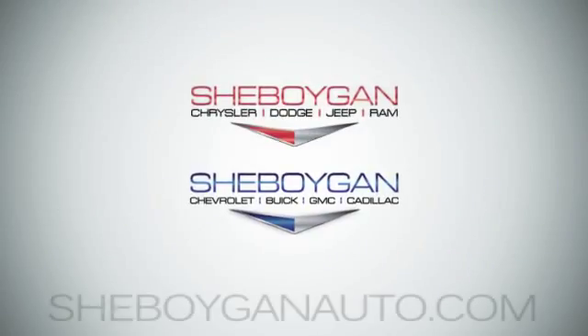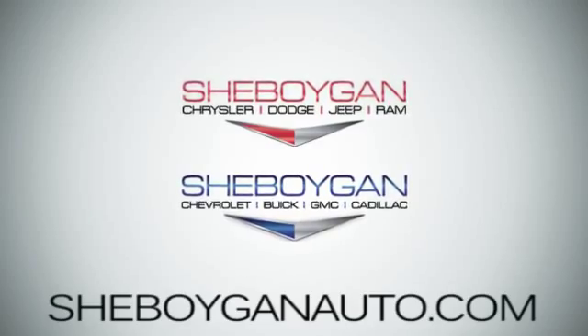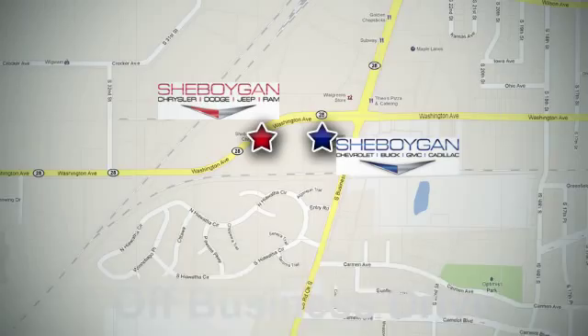Come see us today! Sheboygan Auto, 8 brands in one location, off Business Drive in Sheboygan, Wisconsin.